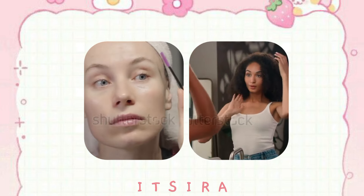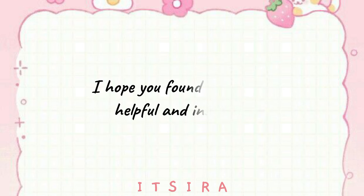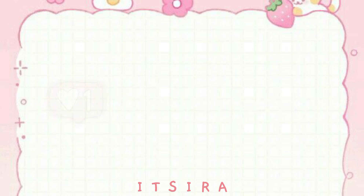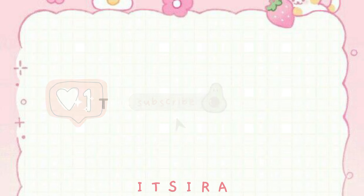That's the real secret to looking pretty without makeup. So there you have it, loves — those are my top tips for looking pretty without makeup. I hope you found these tips helpful and inspiring. If you did, don't forget to give this video a thumbs up, subscribe to our channel, and hit the notification bell so you never miss a video. Thanks for watching, and I'll see you next time.